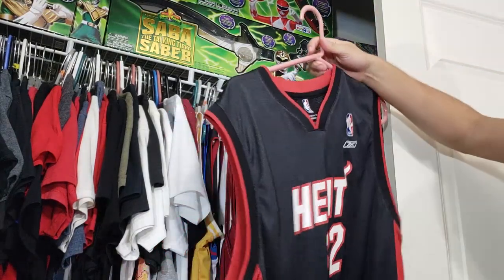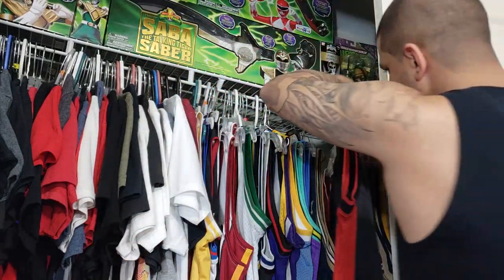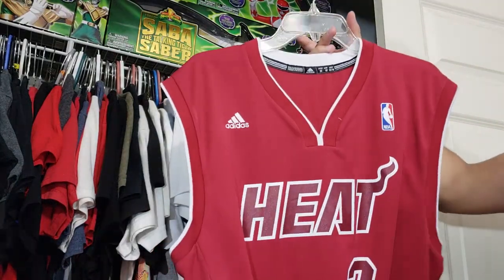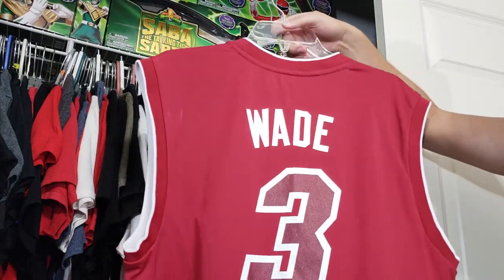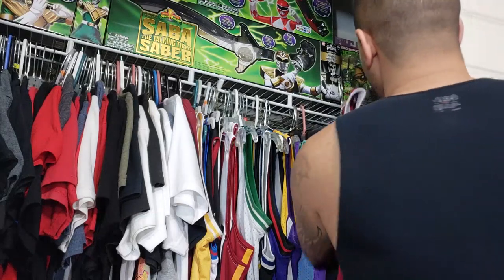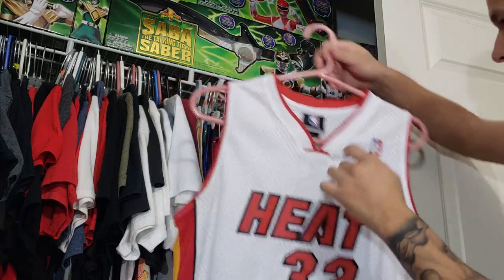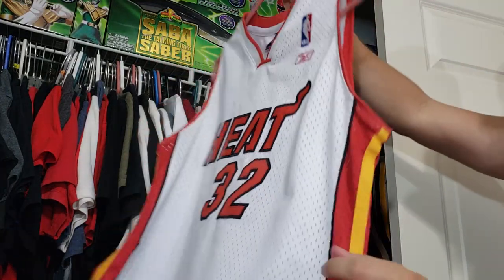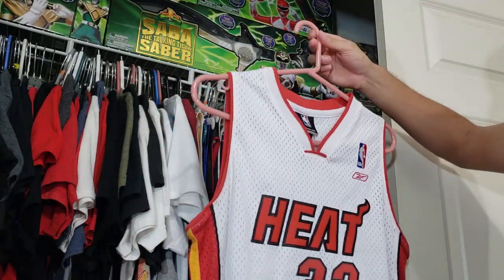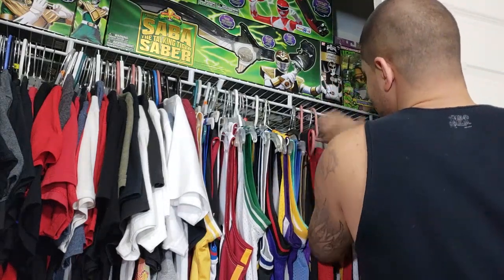I've had this since I was a kid — a Shaq Heat Reebok jersey. Then I have a Wade Christmas jersey that was thrifted, a bit too big for me but cool for a couple dollars. And another Shaq jersey — this one's the official version, the other was a replica. It's a youth XL and I actually wore this to his jersey retirement game.